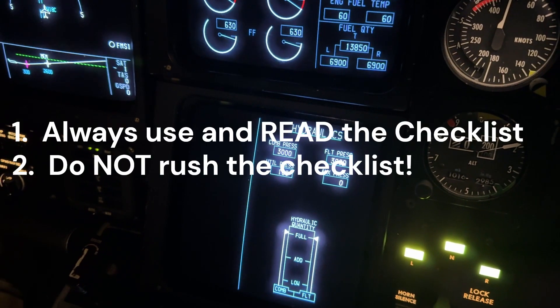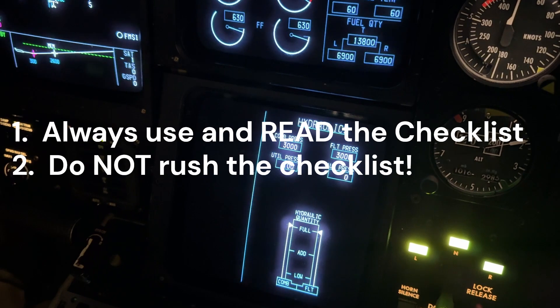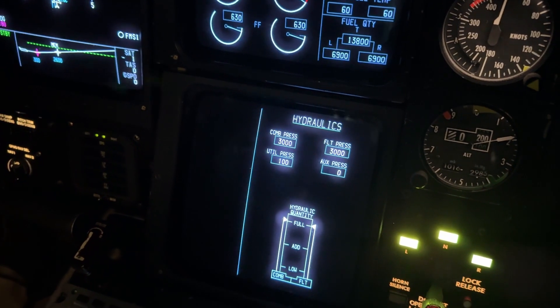So lesson number one: always read the checklist. Lesson number two: take your time reading the checklist. Have a great day.